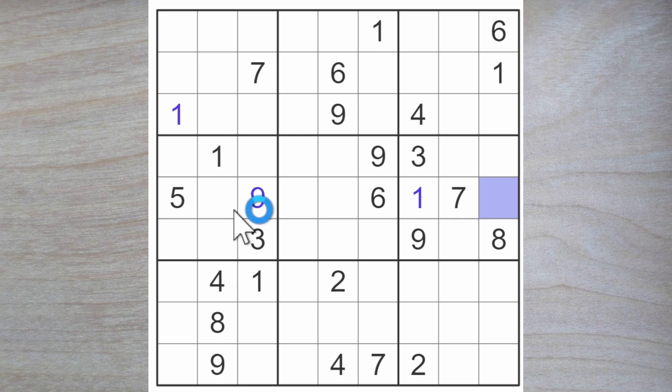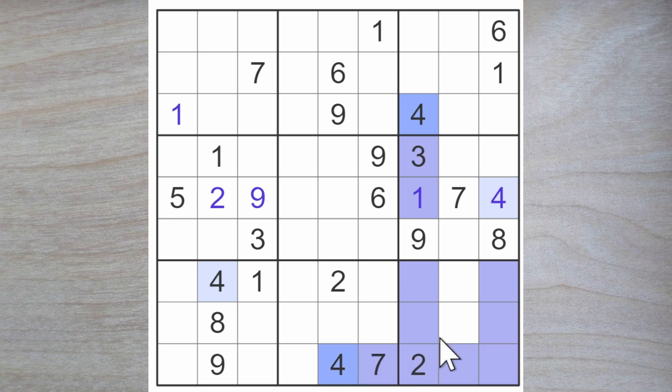Here we are looking for a two and a four. The four blocks up. Here is a two and here is therefore a four. This four blocks down, this four blocks down, this four blocks across — so does this.